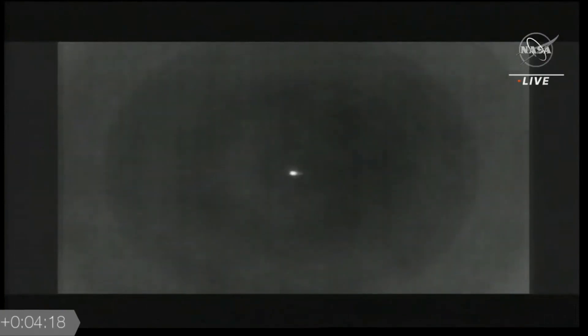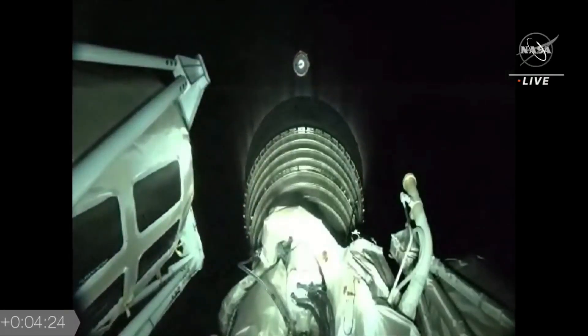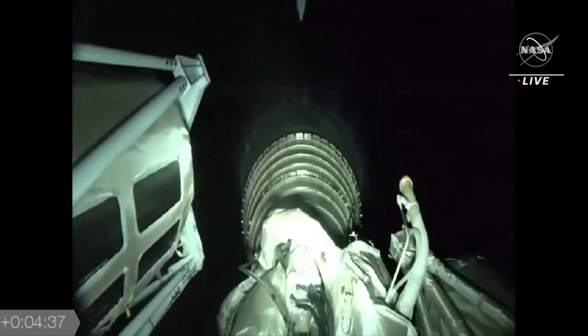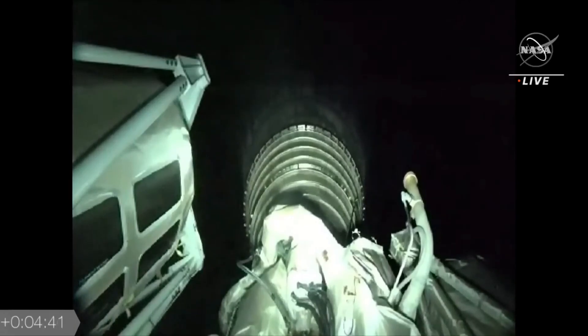With stage separation, now onto the Centaur. We have pre-start on the RL-10, and we have ignition for the first burn. RL-10 start parameters look good, and we have good indication of payload fairing jettison. You can see the booster floating off, and actually the 4-meter fairing going by on the video as well.